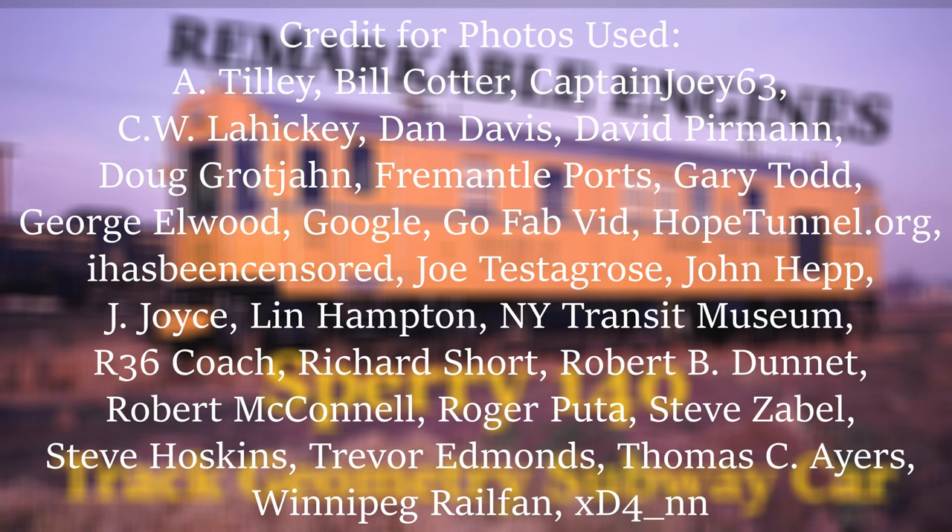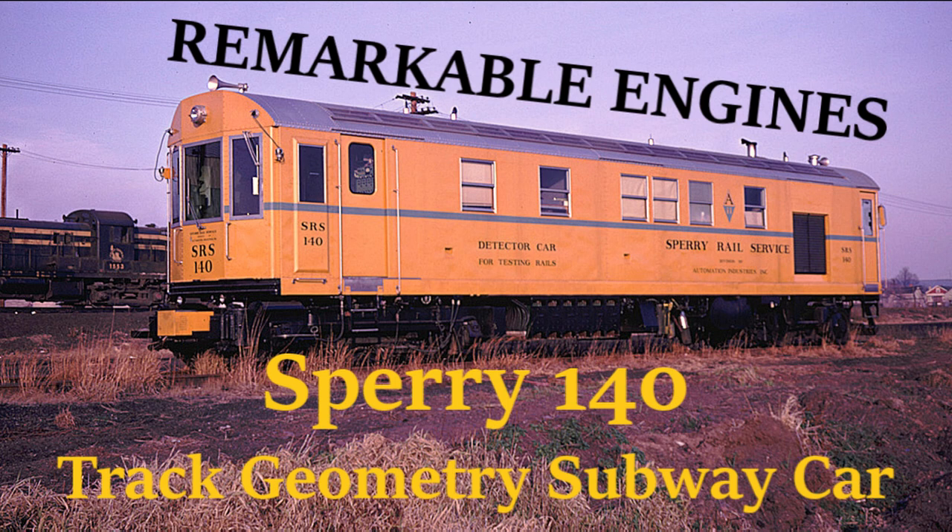Thank you for watching this episode of Remarkable Engines. Credit for all the photos used goes to their respective photographers. If you enjoyed the video, don't forget to like and subscribe for more.